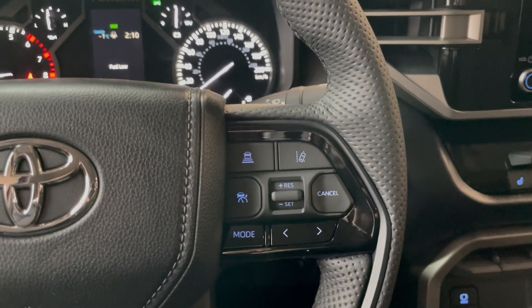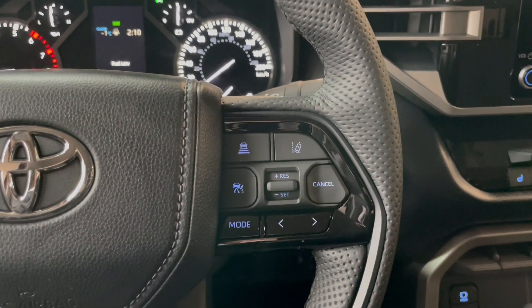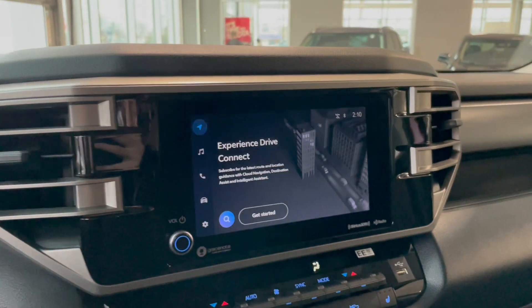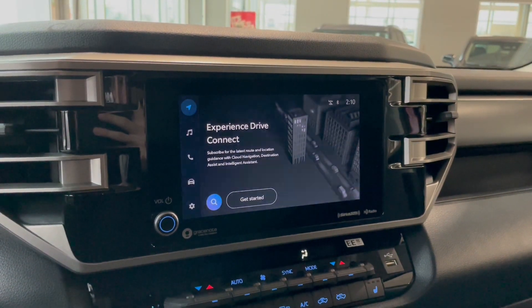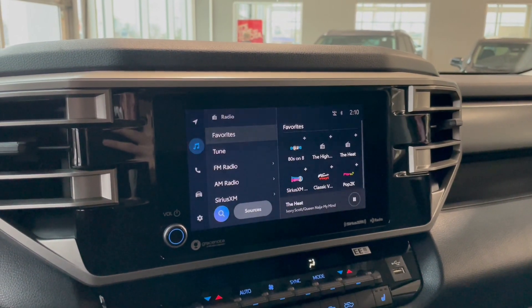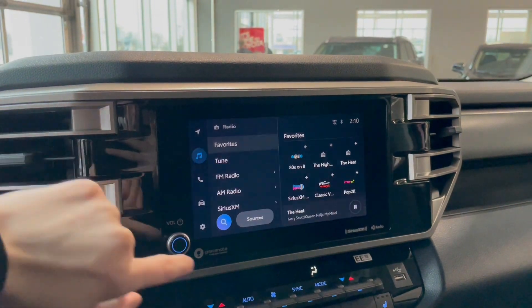Moving over to the right hand side we have our dynamic radar cruise control and our lane departure alert and just our generic cruise control settings here and the rest of our audio controls. Moving over to our entertainment screen, right now we are on the navigation portion so you can subscribe and get the destination for cloud navigation. We also have some choices for audio and that includes FM, AM, Sirius XM, Bluetooth as well as Apple CarPlay and Android Auto.